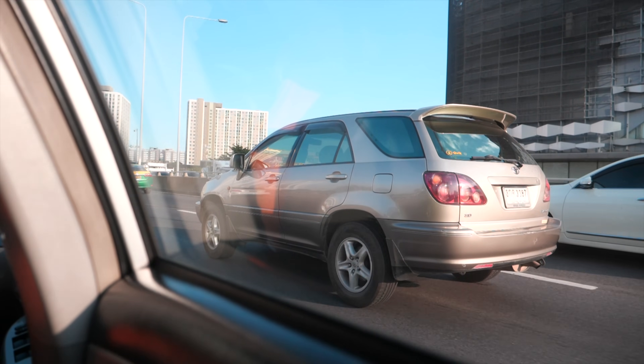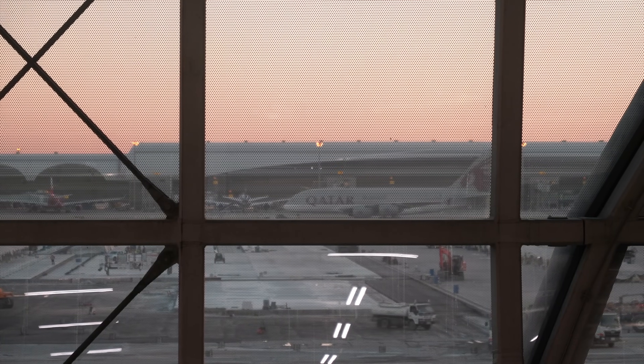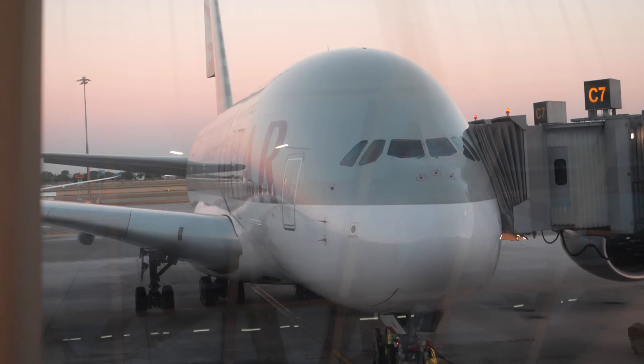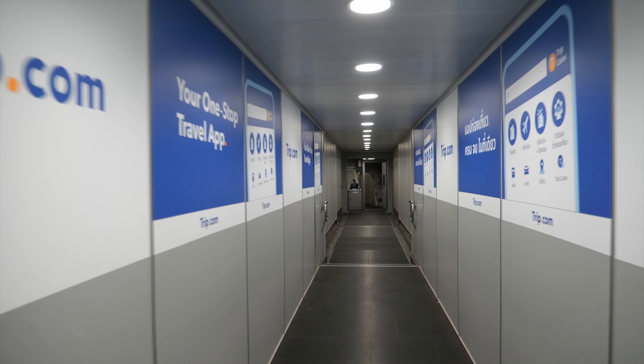My journey started with a 40-minute taxi ride from the center of Bangkok all the way to Bangkok International Airport. I arrived just in time to get a shot of the star of today's show, the Airbus A380. With my boarding pass in hand, I was ready to board this beautiful aircraft and see what it's like to fly on Qatar Airways in first class.